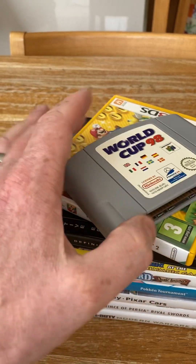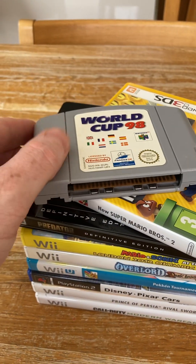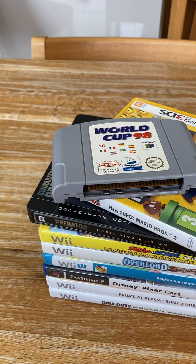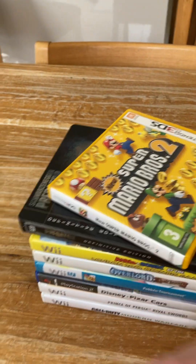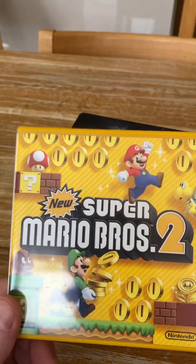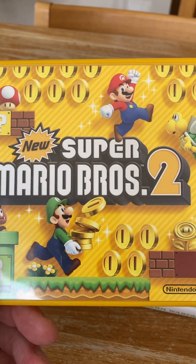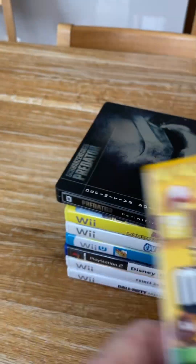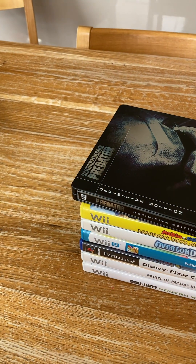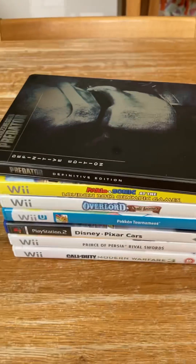The first thing I bought was this World Cup 98 game on the N64, so that was £2 from CX — I used voucher for that. The next thing was Super Mario 2 on the 3DS; that one was the most expensive at £15 but I used a voucher. All these games are games that I'm going to play, so that's why I don't mind using the voucher.